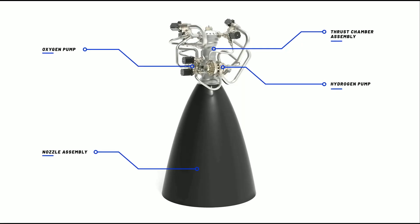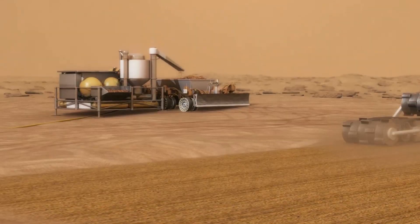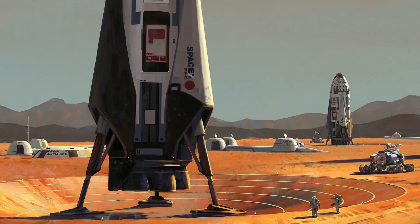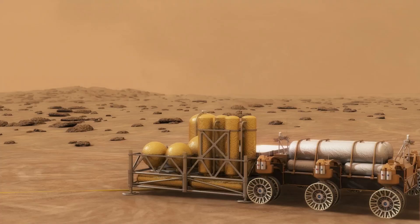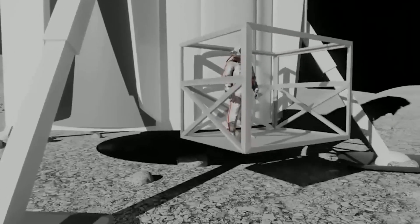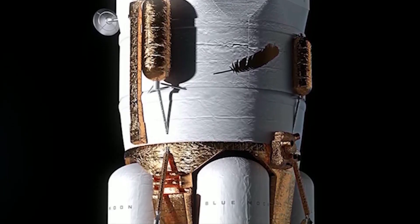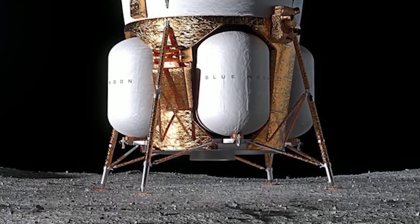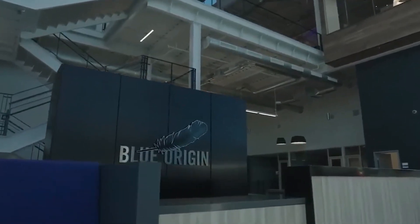LOX and LH2 are the propellants used by Blue Origin's BE-7 engine, which powers the Blue Moon lunar lander. Blue Origin is also developing other technologies for in-situ resource utilization (ISRU), such as mining and processing lunar regolith (soil). ISRU technologies could enable the production of a wide range of resources on the moon, including water, oxygen, hydrogen, and construction materials. The Blue Moon lander can carry multiple metric tons of payload to the lunar surface, including scientific instruments, rovers, and astronauts. It can also be used to deploy and service lunar infrastructure such as habitats, power plants, and communication systems. Blue Origin's lunar vision is ambitious but achievable — the company has a proven track record of innovation and success, and is well positioned to lead the way in lunar exploration and development.